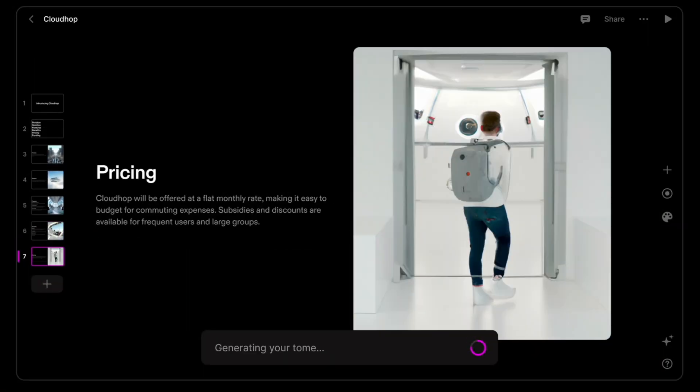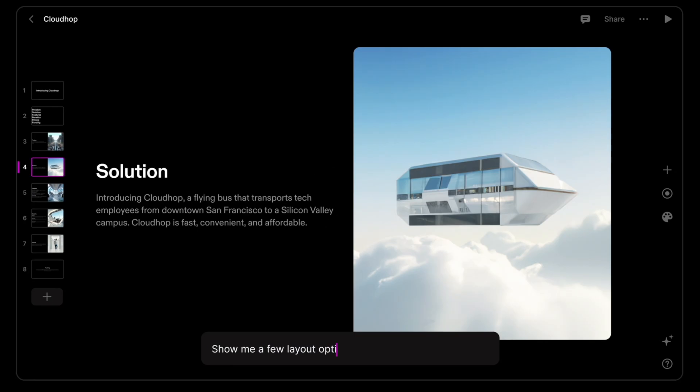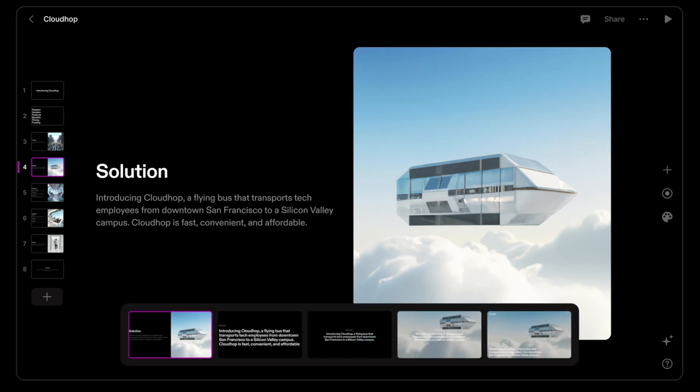The first AI we're going to look at, which is highly underrated and a huge market, is creating high-quality pitch decks quickly using Tome.app. Now, while it's technically still in beta, which most AIs are, Tome.app is incredible for several reasons.